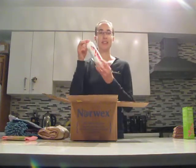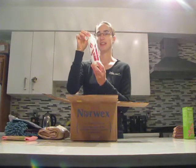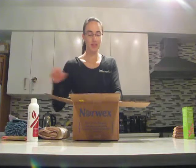This is the Norwex window cloth, which you get as a hostess benefit when you get a party booking. Like I said, I have a party booked in December. This is the carpet stain remover. If you've seen Norwex products before, you'll notice there's a fancy new label on it. I use the carpet stain remover a ton on my white carpet, so I'm always stocking up on that.